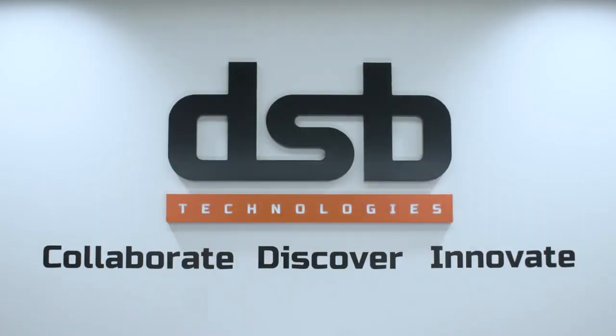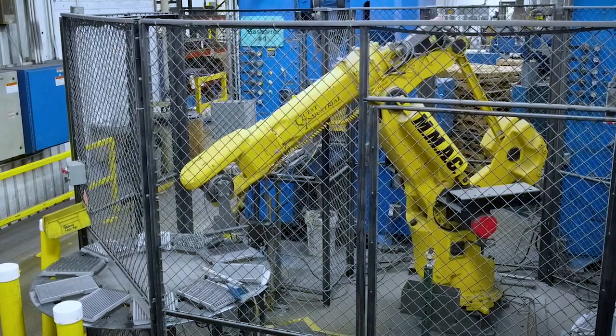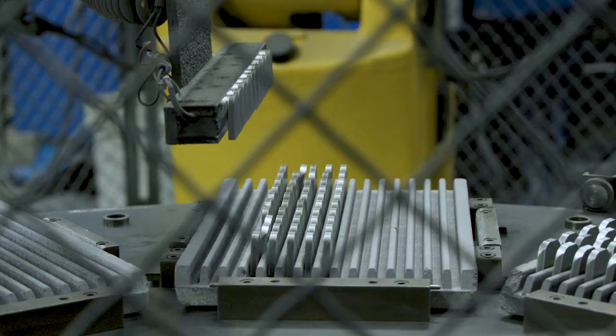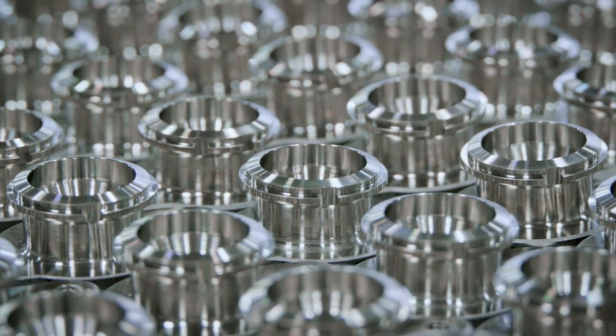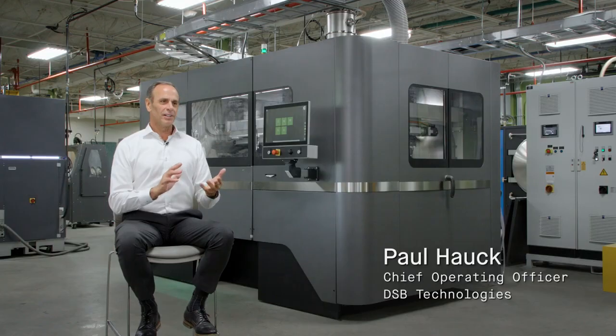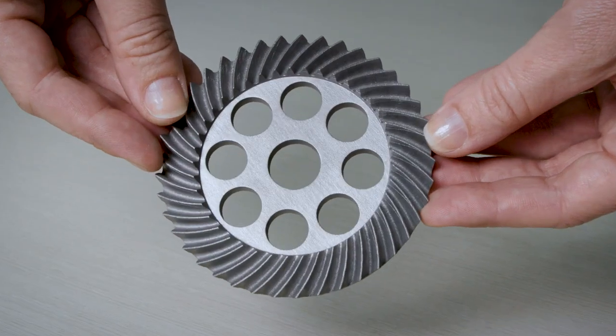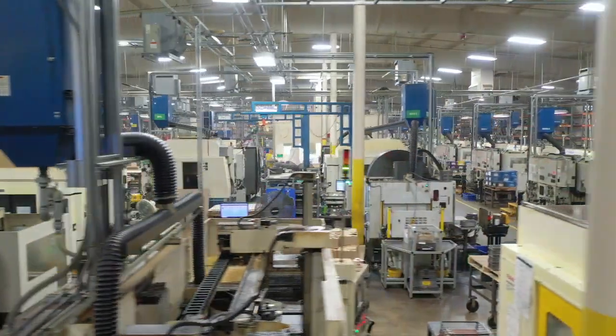The tagline at DSP Technologies is collaborate, discover and innovate, and we really want to do that with customers. We're a world-renowned producer of stainless steel components, and when we receive a drawing from a customer or a solid model, we're more inquisitive about their circumstance. We try to understand what their needs are and we're really trying to offer our customers a wide range of solutions.